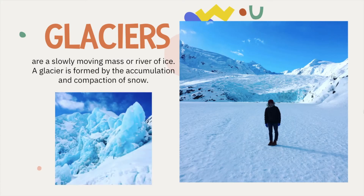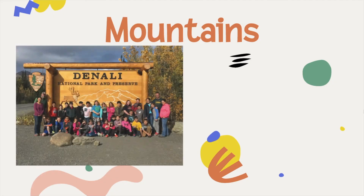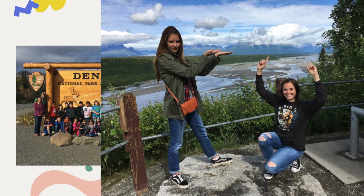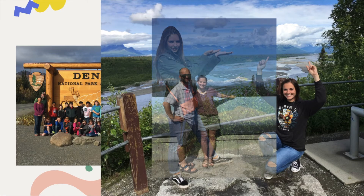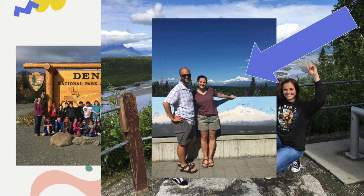Glaciers are unbelievably beautiful — the blue color is amazing. There are 616 officially named glaciers in the state of Alaska, but there are over 100,000 glaciers in that state. Another landform is mountains. Denali is the tallest mountain in North America. It's so tall it makes its own weather, so it's cloudy a lot of the time. It used to be named Mount McKinley.